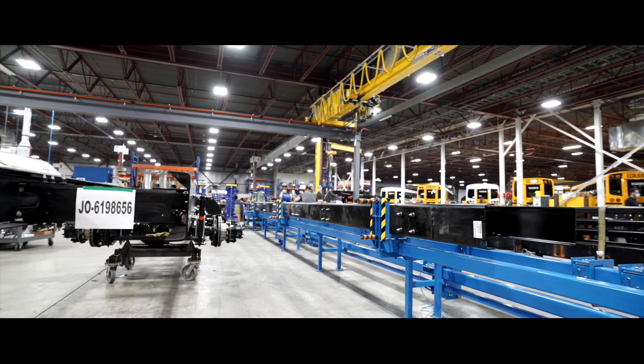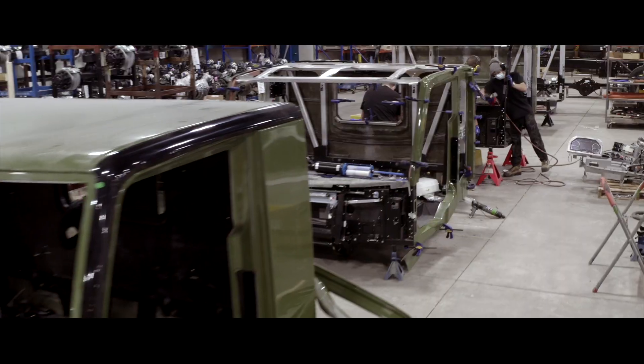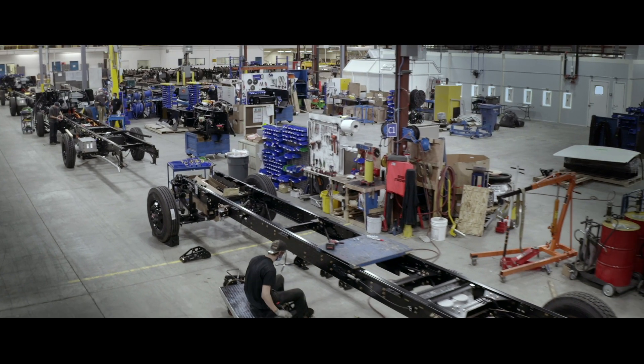Here is our truck assembly line. All our vehicles are fully developed, engineered, and assembled here at Lion. We are extremely proud of the fact that we build all of our vehicles ourselves from start to finish.